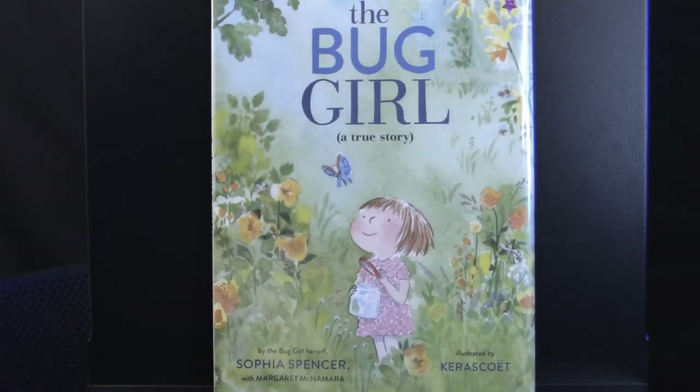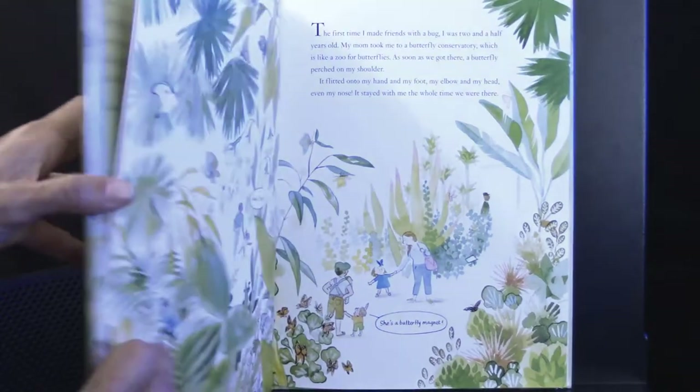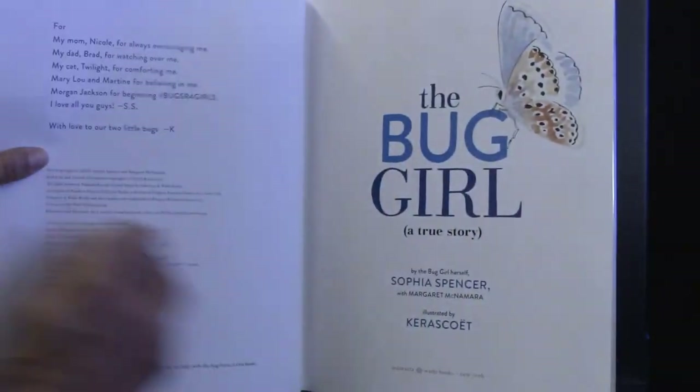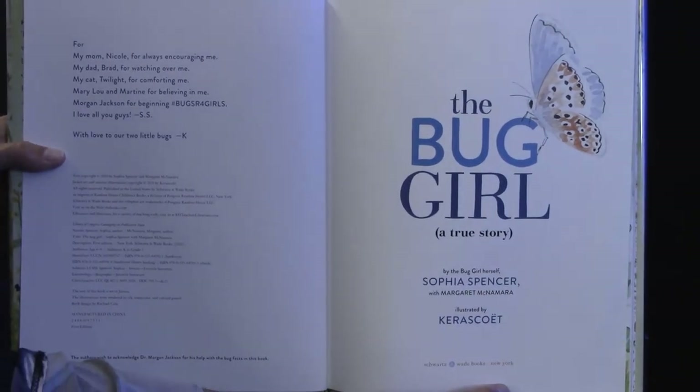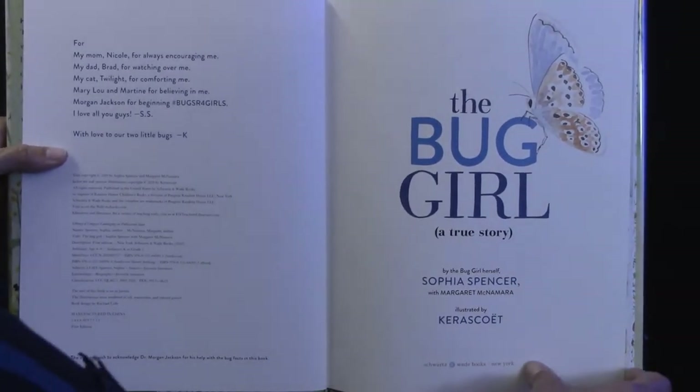The Bug Girl, a true story by the bug girl herself, Sophia Spencer, with Margaret McNamara, illustrated by Karasquit. Published by Schwartz Wade Books. Thank you, Schwartz Wade Books, for allowing us to share this book together.